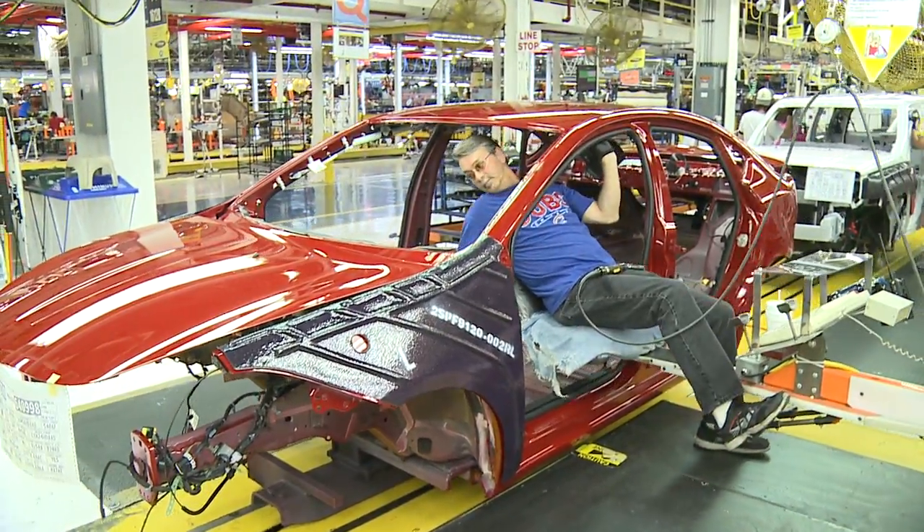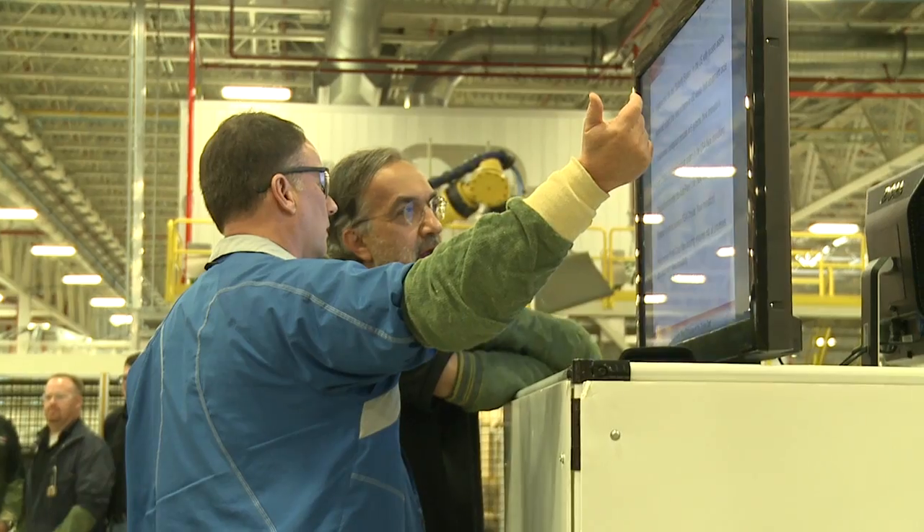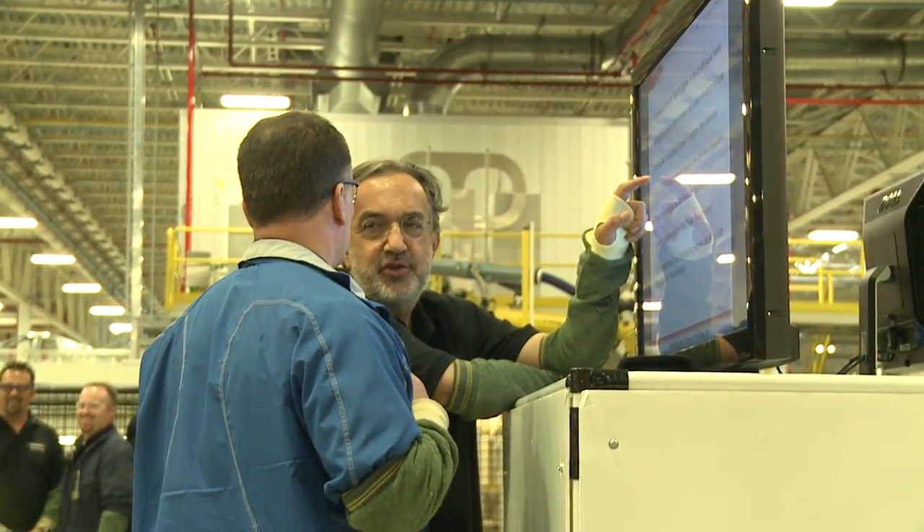Both the Belvedere workers assembling the Dart and the company's top leadership are also confident customers will find the overall quality of the Dart will be tough to beat. The number of quality people that you see crawling over these vehicles in the lines and after the car is finished is tremendous. There's really a commitment to quality and to the customer from the top all the way down, and it's not just lip service — it's really supported.